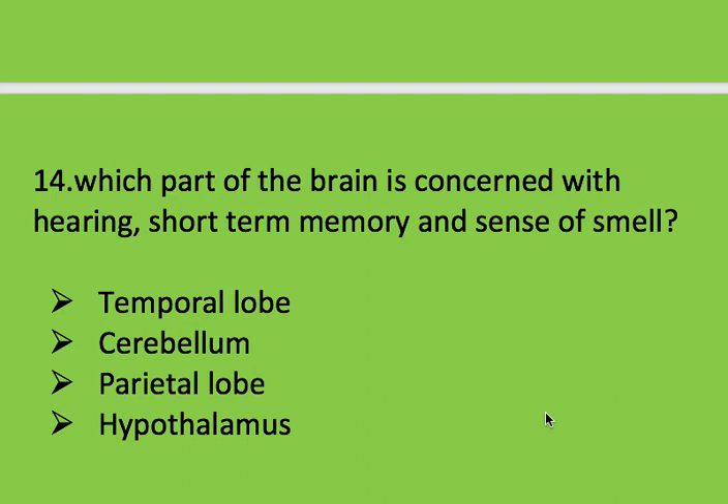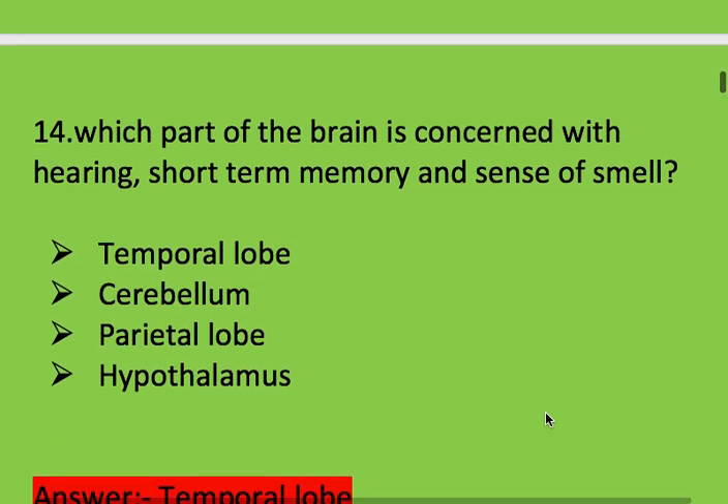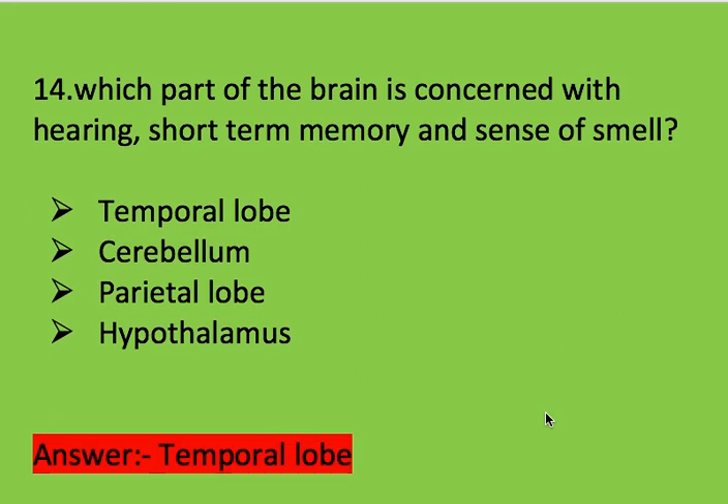Next question: which part of the brain is concerned with hearing, short-term memory, and sense of smell? Options: temporal lobe, cerebellum, parietal lobe, and hypothalamus. Right answer is temporal lobe.